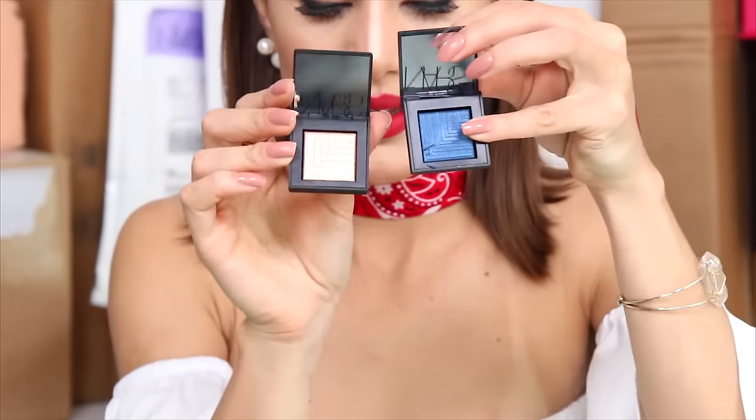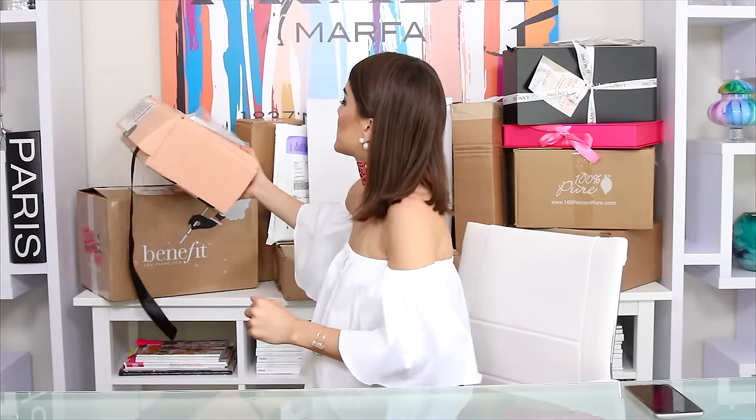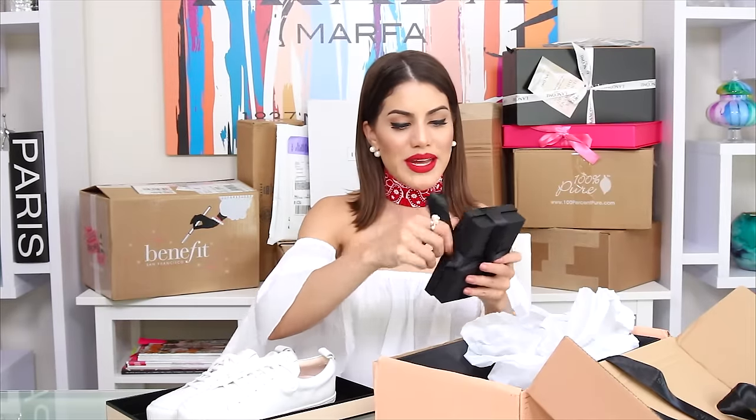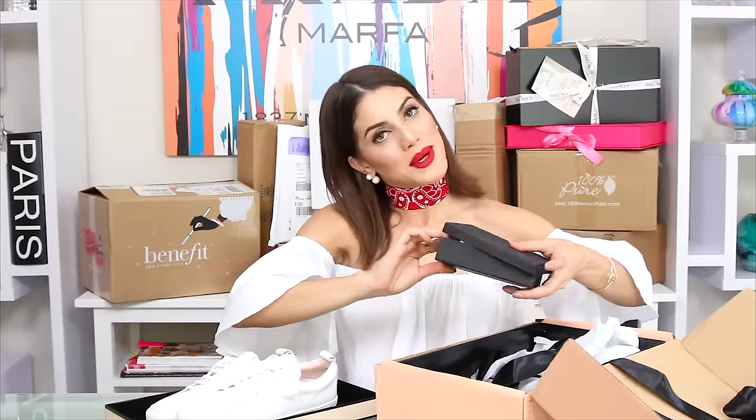Another Josefina box — white sneakers! I love white sneakers, I'm going to wear these a lot. They're called 'Playing With Lace.' They also sent me more patches, which I'm going to have fun with. Thank you so much!